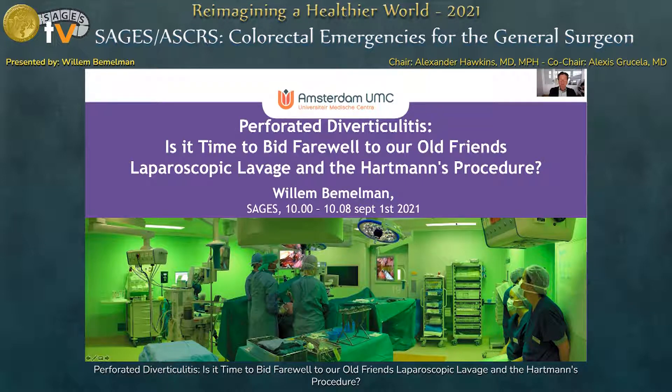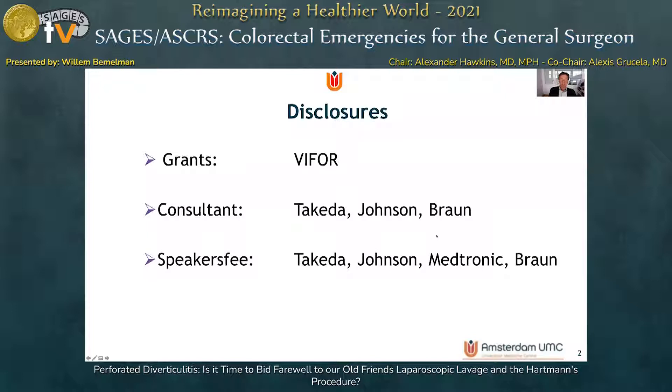Good morning ladies and gentlemen. I will address perforated diverticulitis and in particular I will elucidate on the role of laparoscopic lavage and the Hartmann's procedure. Here are my disclosures.